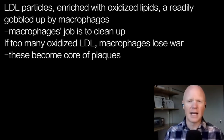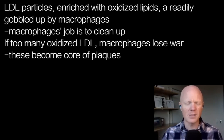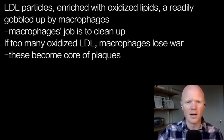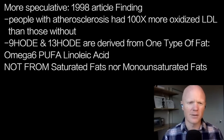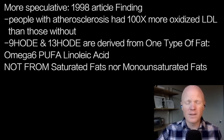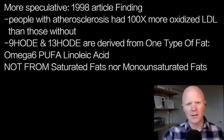What's important now — and everything touched on so far is interventional, mechanistic data — is the first bit of more speculative evidence. A 1998 manuscript titled 'Strong Increase in Hydroxy Fatty Acids' found that people with confirmed atherosclerosis had up to 100 times more of these oxidized LDL molecules — specifically those containing 9-HODE and 13-HODE — compared to people without atherosclerosis.